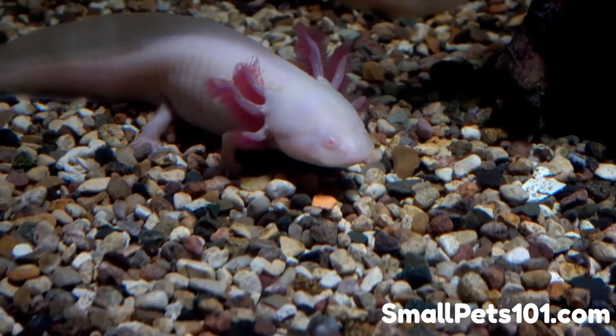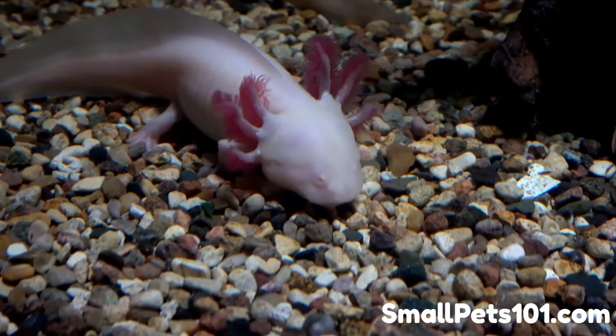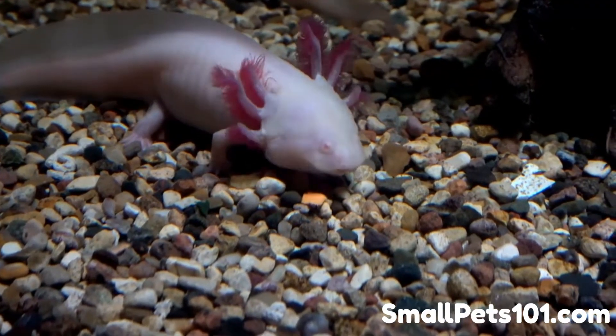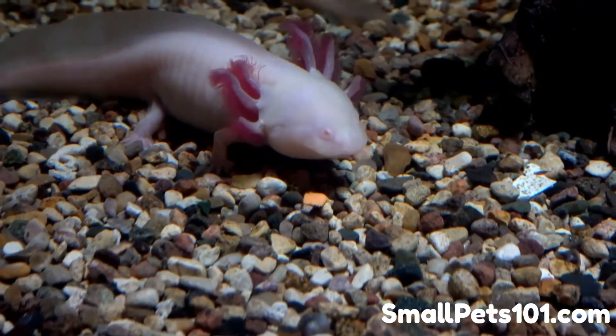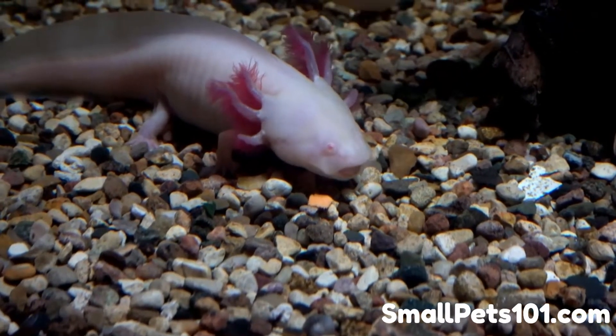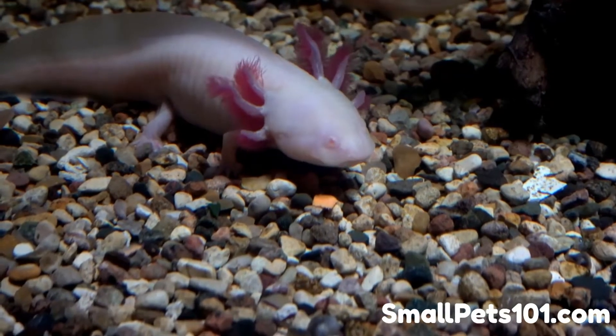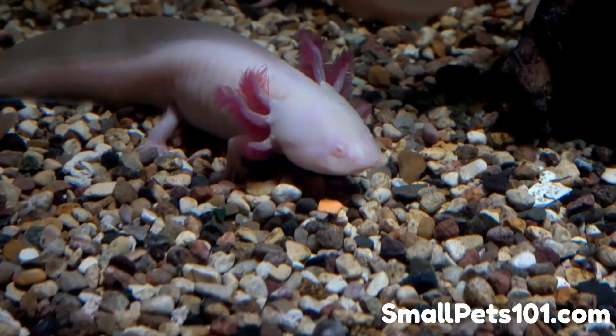How do axolotls eat red wigglers? An axolotl hunting has to be seen to be believed. Even in the larval stage, they have very basic teeth that are more like blunt stubs. The teeth can't be used for chewing. Axolotls use these teeth only to grasp and hold their prey, meaning they basically grasp and then swallow their prey whole.